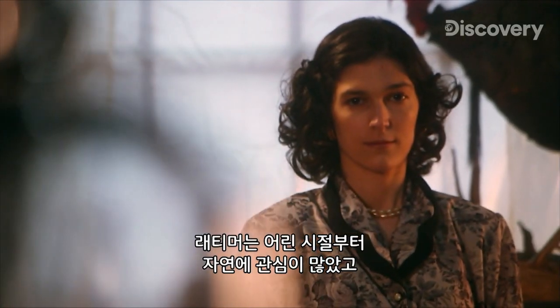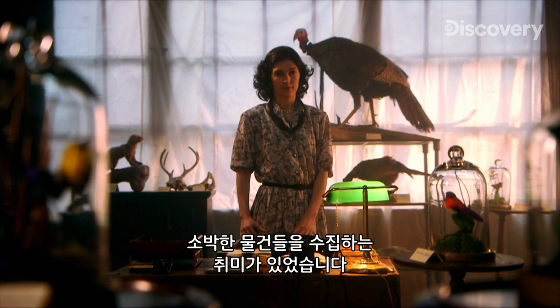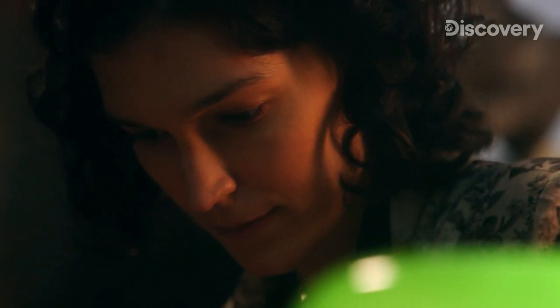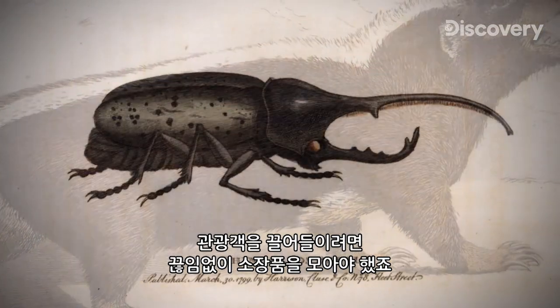Latimer has been fascinated by the natural world since childhood, so she's doing her best to improve the modest collection. Latimer loved the museum — it was her passion, and she knew that, to be successful, she was going to need to grow the museum collections. She spends her time trying to acquire out-of-the-ordinary artifacts that will pull in visitors.